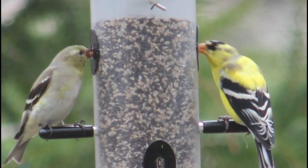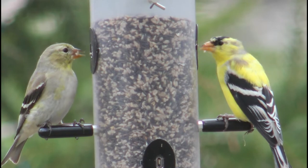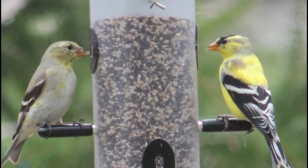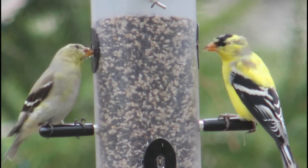Hello everyone and welcome back to Bird Nerd. Today we're going to be talking about one of my favorite birds, the American goldfinch. These little guys are so cute and are such an eye-catching color, so I thought it was about time I made a video on them.